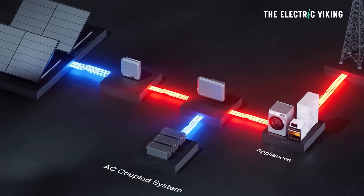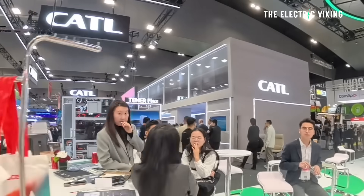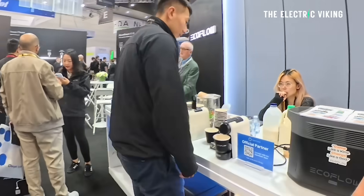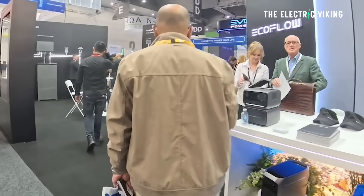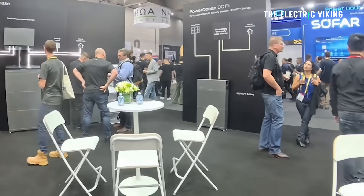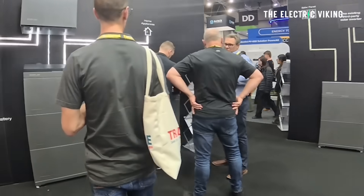There are so many stalls here and so much excitement around the battery sector — everyone's saying it's just blowing up. I've been finding it hard to film because a lot of people have come up to me wanting to chat about what's going on and what I'm doing with my new Anker battery storage system. Everyone's intrigued by it.